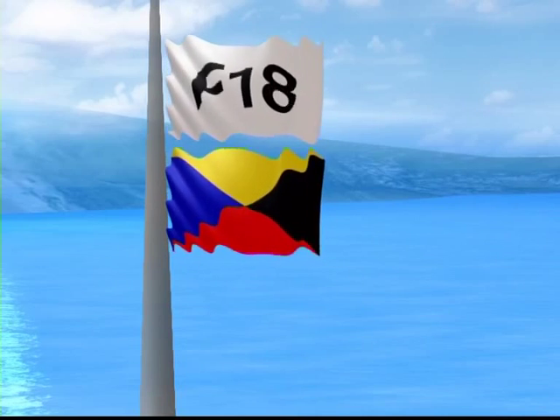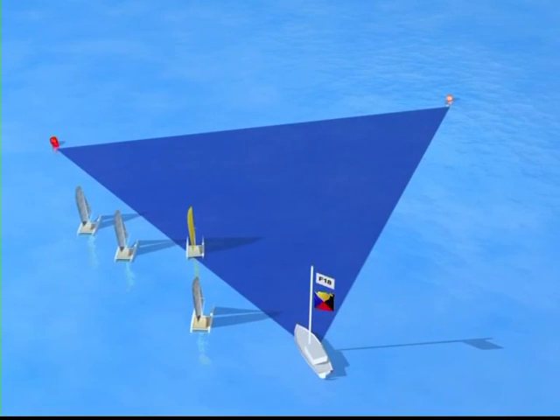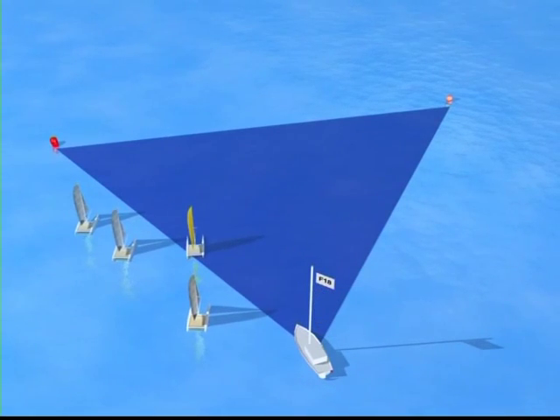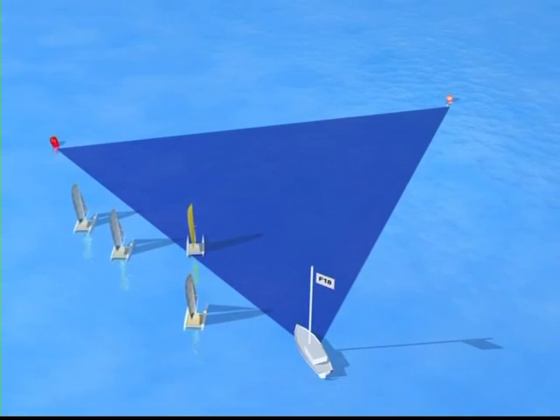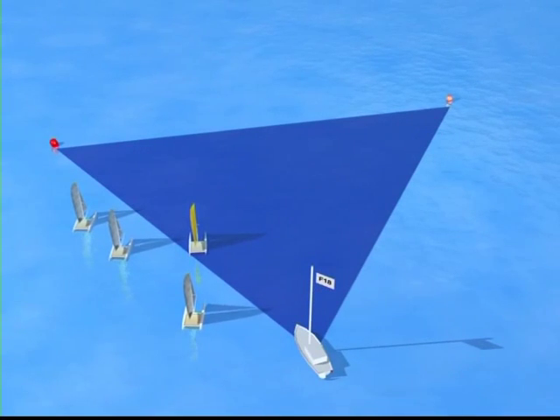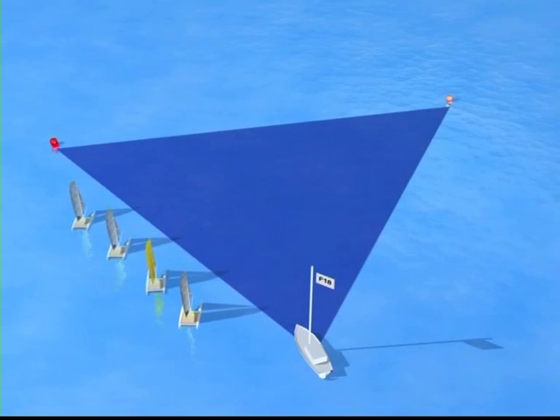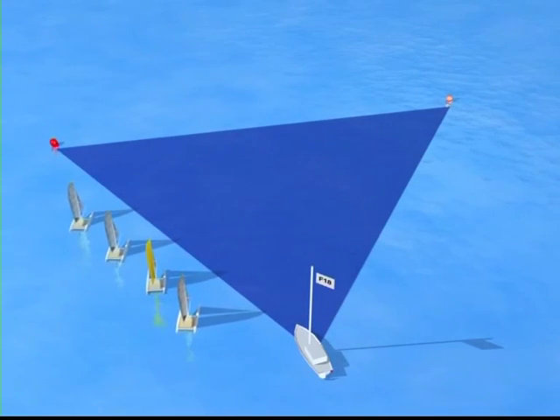If the Z flag has been hoisted and you're inside the triangle formed by the ends of the start line and the first buoy during the minute preceding the start, you must return to the pre-start side and cross the line again. You'll incur a 20% scoring penalty even if the race is restarted, re-sailed, or rescheduled, but not if it's postponed or abandoned.